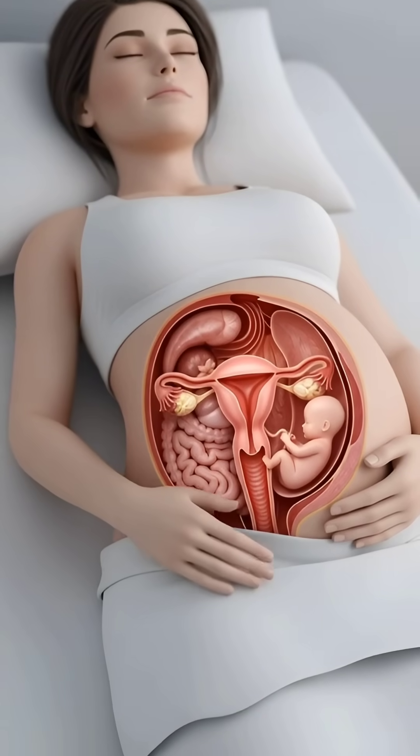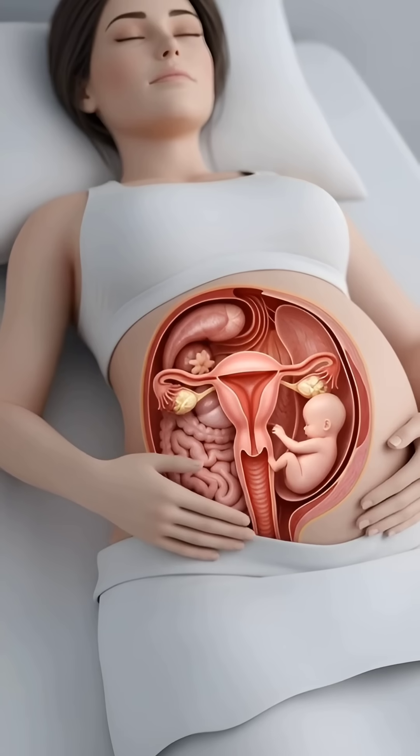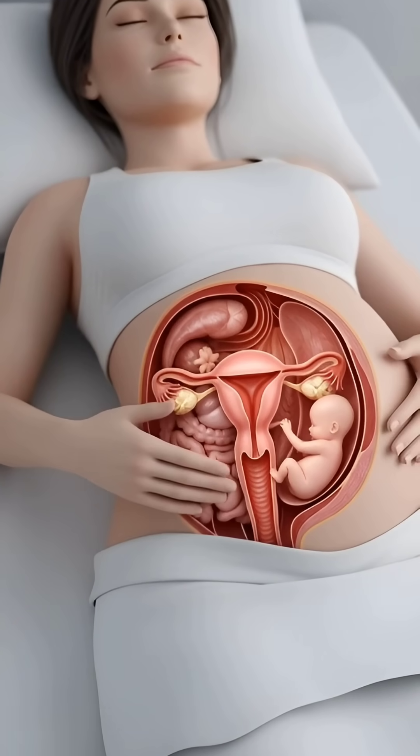Here we see a calm mom-to-be resting, while a simple cross-section shows us the amazing world inside her body.